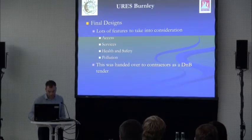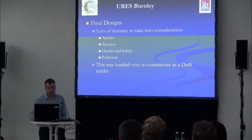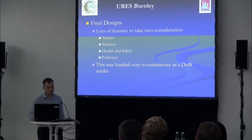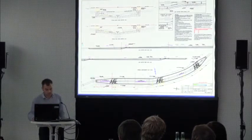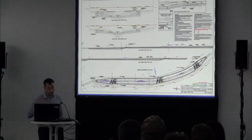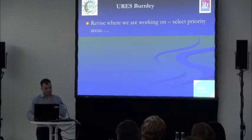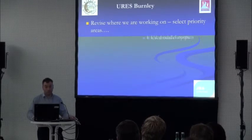All of that had to be accounted for by the contractors pricing up the design and build. As a result, to deliver all 12 reaches the price was about £1.4 million, which was more money than the Trust had. We had to go back and select some priority areas using all the information gathered, and working with local people and local knowledge to identify where the public wanted to see improvements and had good access to the river.